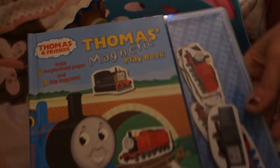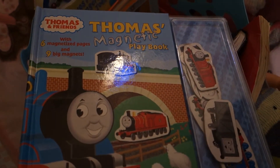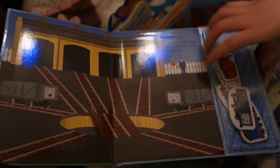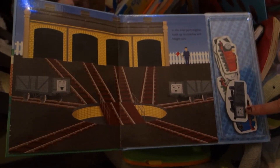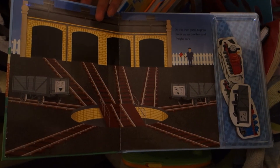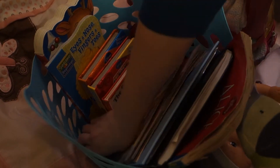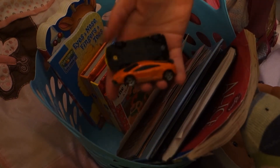A coloring book, a journal that she doodles in, and these magnetic books are really good for road trips. All of the pages are magnetized, and when you open it up they're all little train magnets. It's really good for in the car because hopefully you won't lose them as easily as other things.